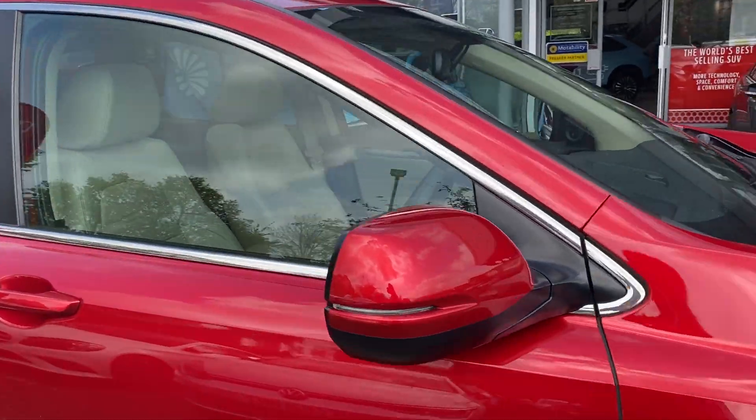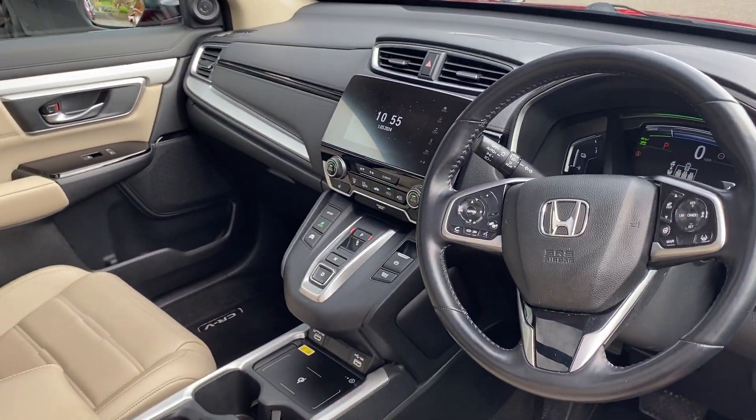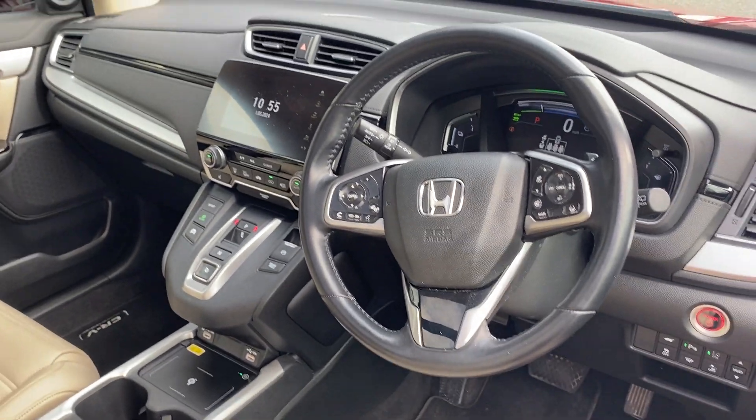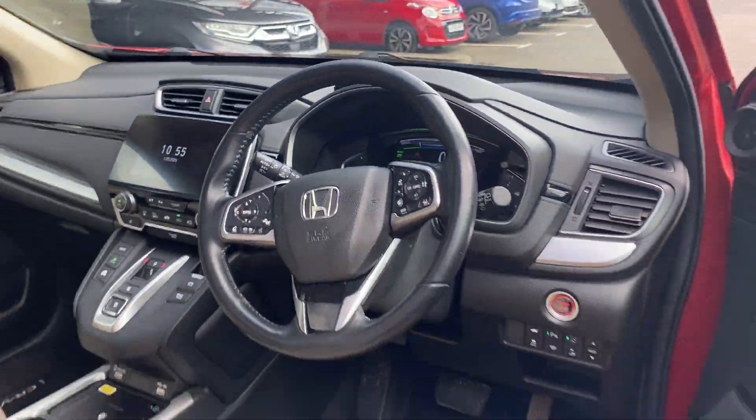Onto the interior. You do get heated seats in the front and also in the rear. You've got a heated steering wheel, smartphone connection including Android Auto and Apple CarPlay, and a heads-up display — and that is just to name a few.